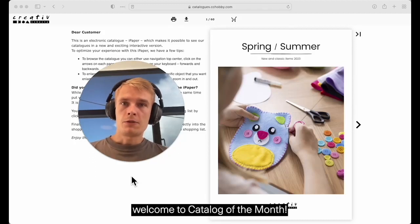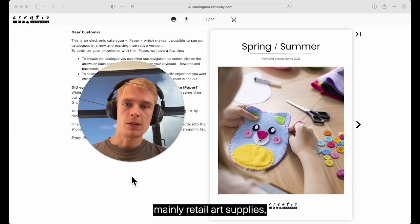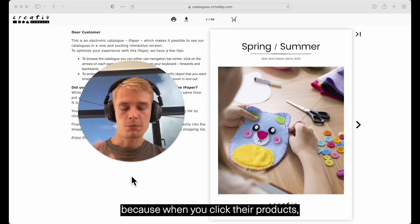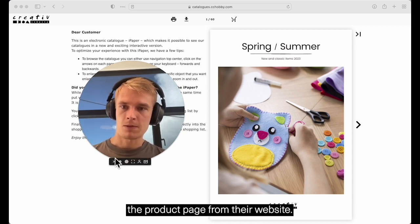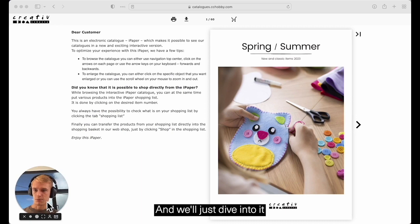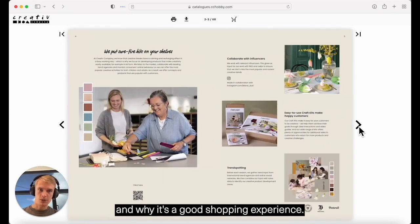Hi everyone, welcome to Catalog of the Month. Today we'll take a look at a creative company who sells mainly retail art supplies, and we'll give them a look because when you click their products, a pop-up opens that displays the product page from their website. We'll just dive into it and I'll show you how it looks and why it's a good shopping experience.